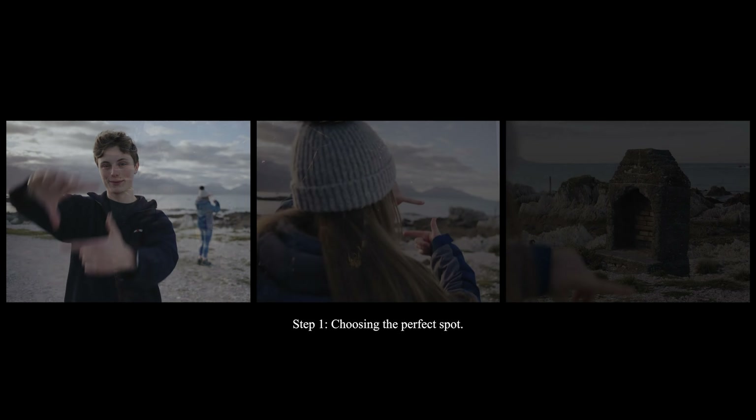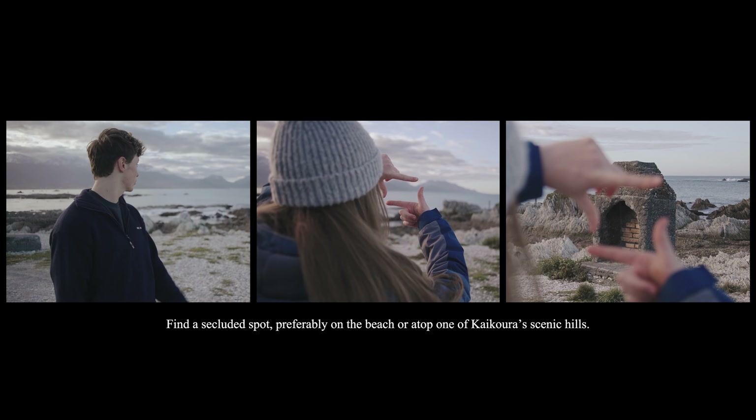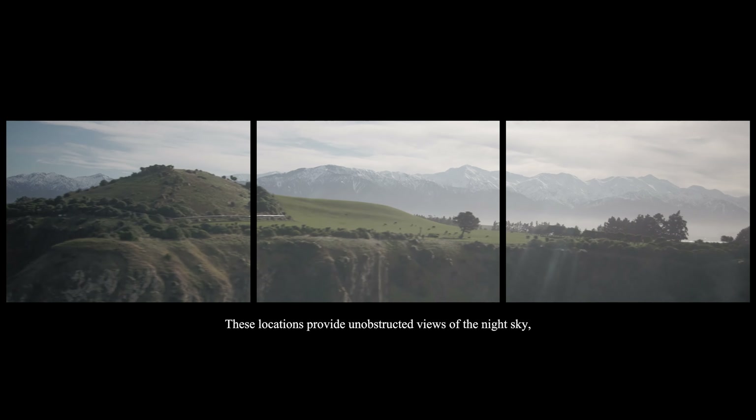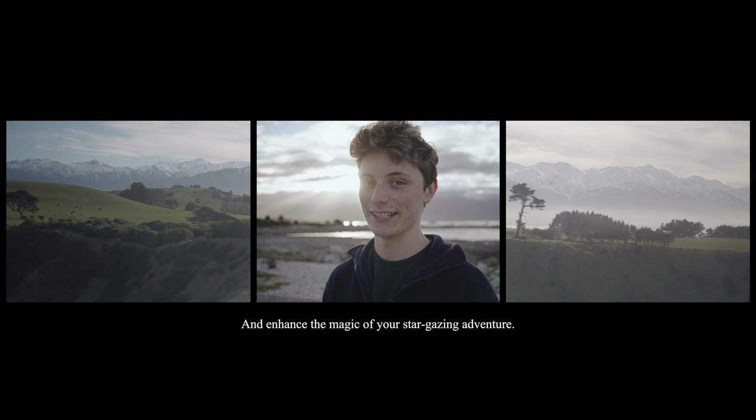Step 1: Choosing the perfect spot. Find a secluded spot, preferably on the beach or atop one of Kaikoura's scenic hills. These locations provide unobstructed views of the night sky and enhance the magic of your stargazing adventure.